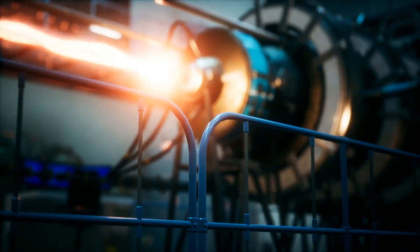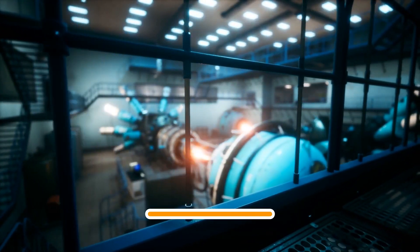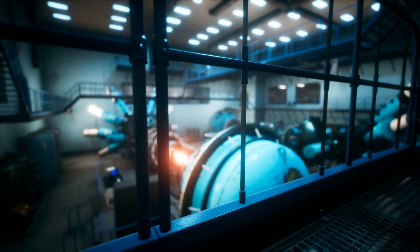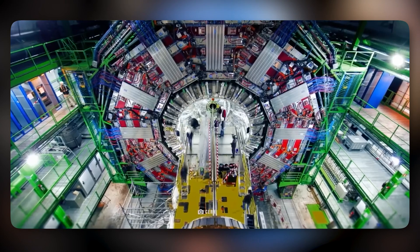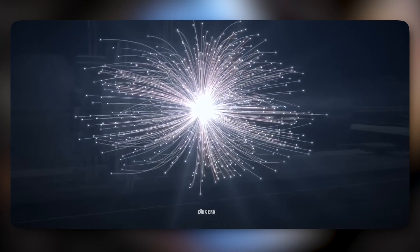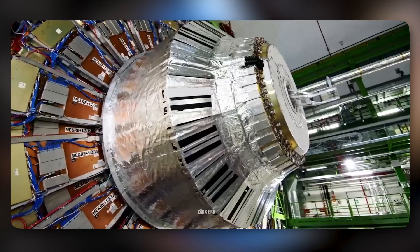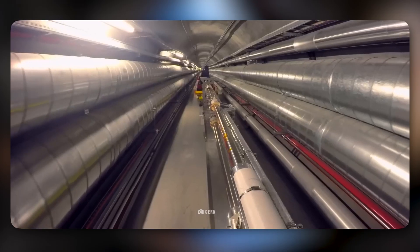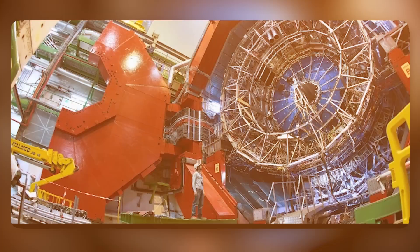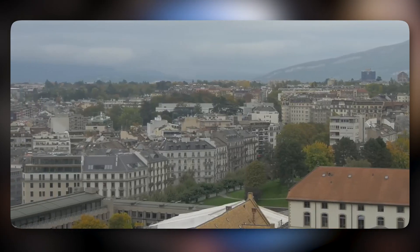The collider is contained in a circular tunnel with a circumference of 26.7 kilometers and a depth ranging from 50 to 175 meters. Variations in depth were made deliberately to avoid the excavation of vertical access shafts and reduce the amount of tunnel under the Jura Mountains. Without the variations, the collider would have negatively impacted the surrounding landscape. The tunnel that houses the LHC was constructed between 1983 and 1988 and crosses the border between France and Switzerland at four points.